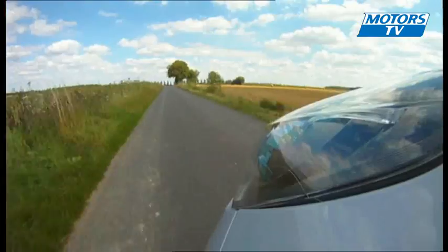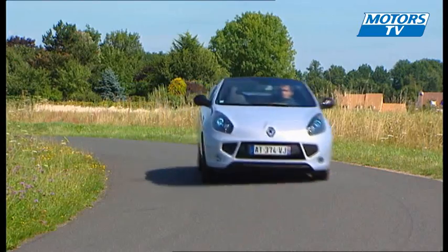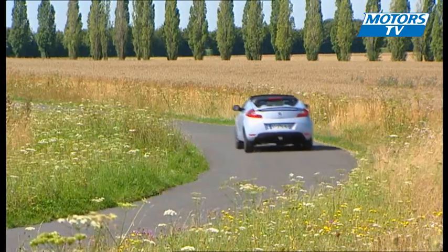The new tagline — 'changing life, changing the automobile' — is quite fitting, and Renault has come up with a nice surprise in the creation of the Wind.